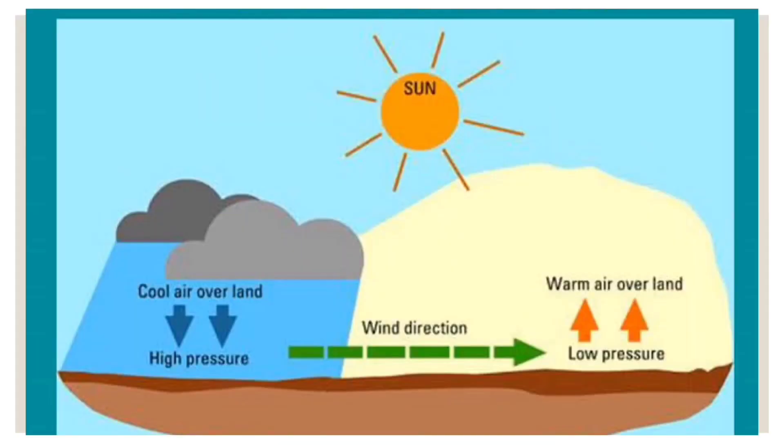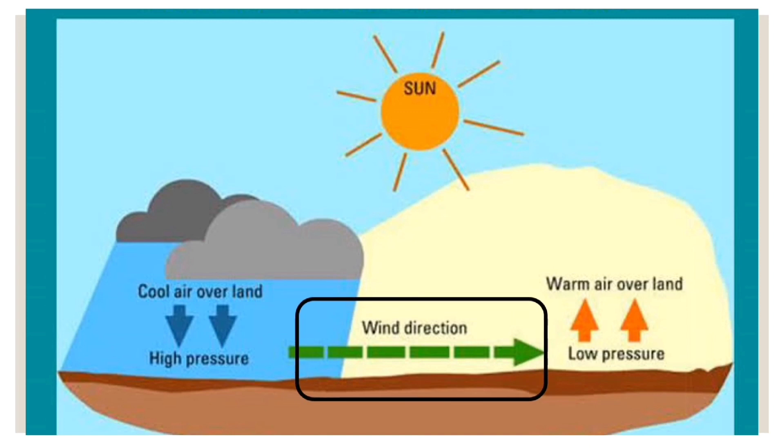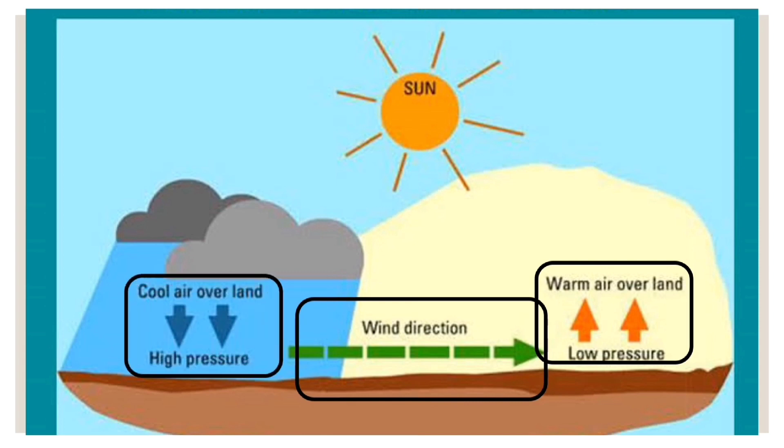Whenever we feel the air moving, that means that somewhere warm air is rising. The air around us moves toward the place where warm air is rising. Do you remember that moving air is called wind? Every time you feel the wind, it means that air is moving toward the place where warm air is rising. Strictly speaking, wind is air that is moving horizontally.